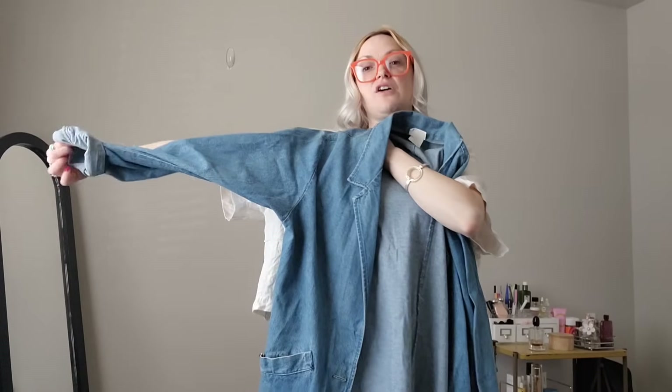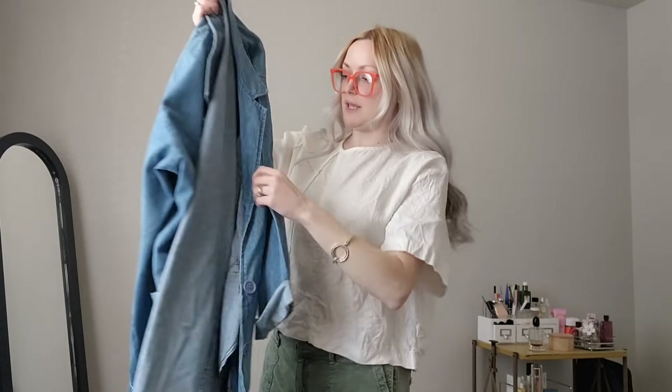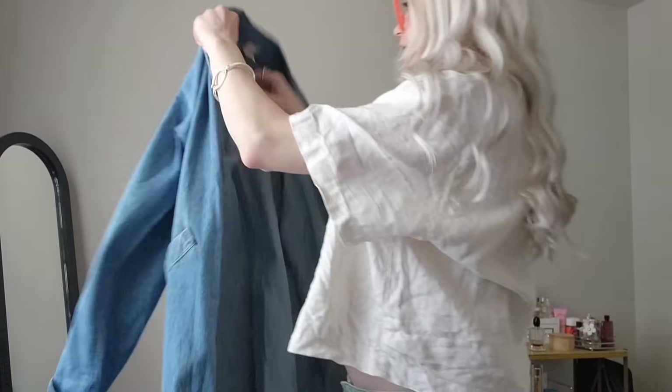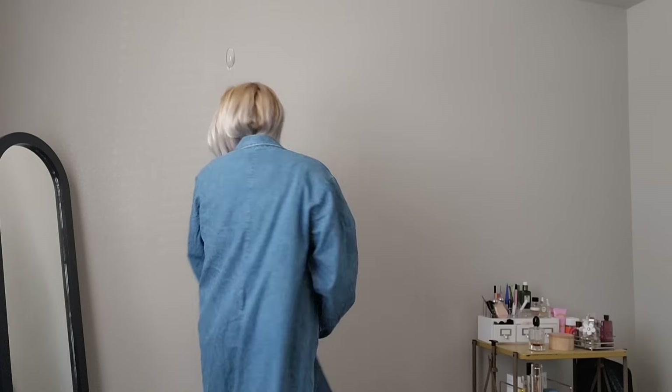Last but not least — this is another denim trench coat except much lighter weight. I feel like anyone could wear this. You could uncuff the sleeves so they could be longer. It's like the perfect lived-in denim — super soft, big pockets, big buttons. It does have a brand here, and it is a size medium. The back is plain, but I thought this was really cute — let me try it on. Oh, that's cute! She is cute.